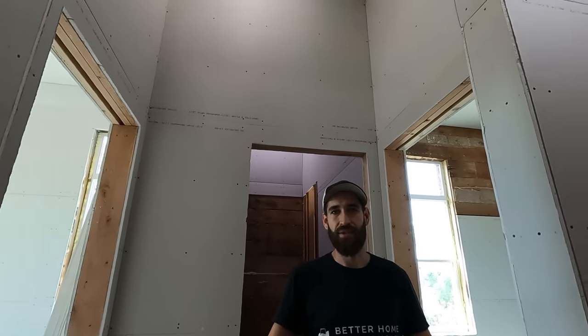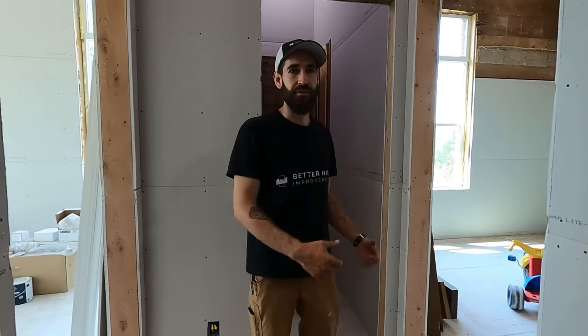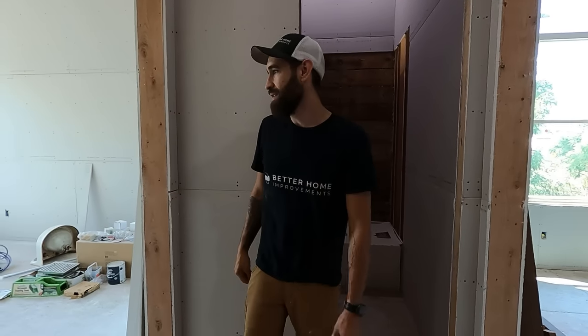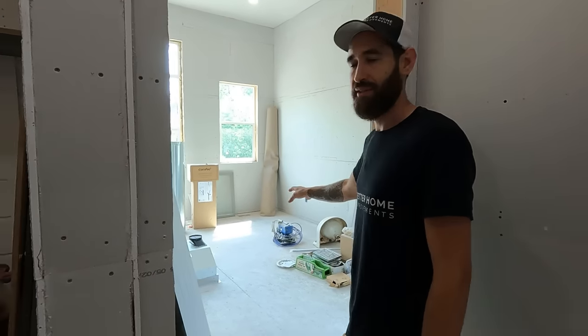This is where we transition from classroom number one to the hallway. We have a bathroom behind me for our kids, and we have one bedroom this way and one bedroom this way. This is where the original school bathrooms were.